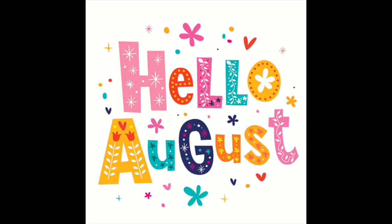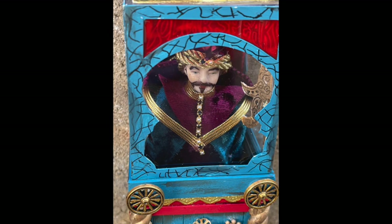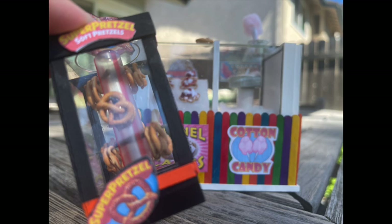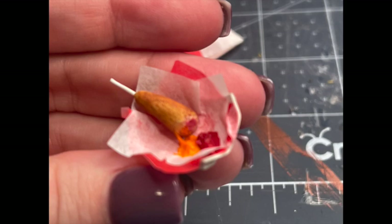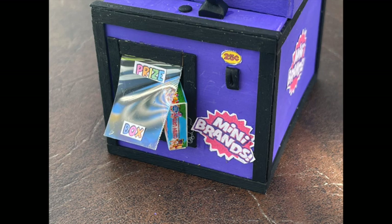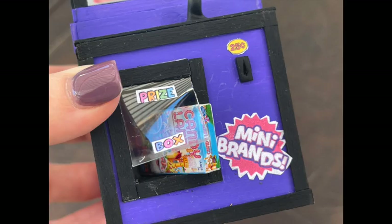Going into August, I started thinking more about the fair and the carnival, and we started creating several different looks using the little plastic cubes that a lot of miniatures come in. We made a Zoltar machine — one of my favorite cube projects — and I also really enjoyed creating the funnel cakes, the cotton candy stand, the pretzel machine, and the corn dog stand with all the handmade corn dogs, including the one with the little bite out of it. And then there was my Mini Brands claw machine, which was a not-so-popular video but one of my favorites — a super fun way to display some of the Mini Brands I've collected over the year.